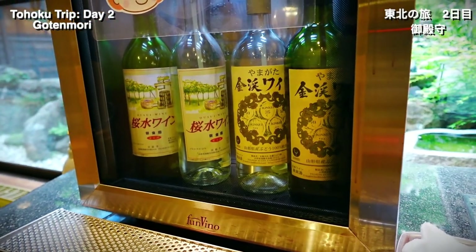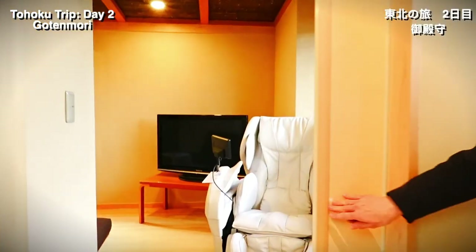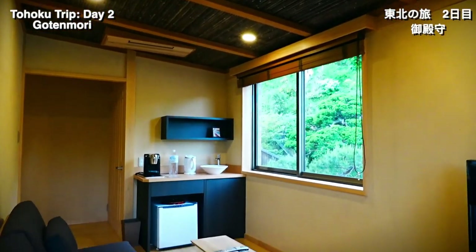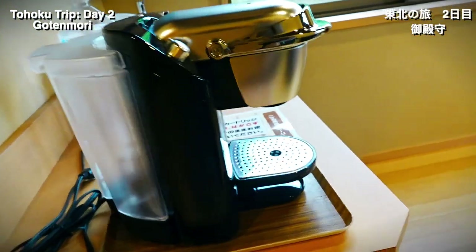There are 12 different public baths accessible on rotation, and the rooms are modern, stylish, and super cozy. And the coffee maker is a Keurig. Fancy!